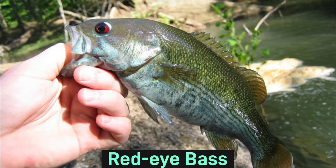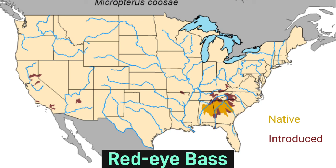The upper jaw of the red-eye bass does not extend beyond its eye. It has spiny and soft dorsal fins which are connected with a very shallow notch. The dorsal fin will have nine to eleven spines, and the anal fin will have three spines. This fish is primarily found in Alabama, Georgia, Tennessee, and North Carolina.